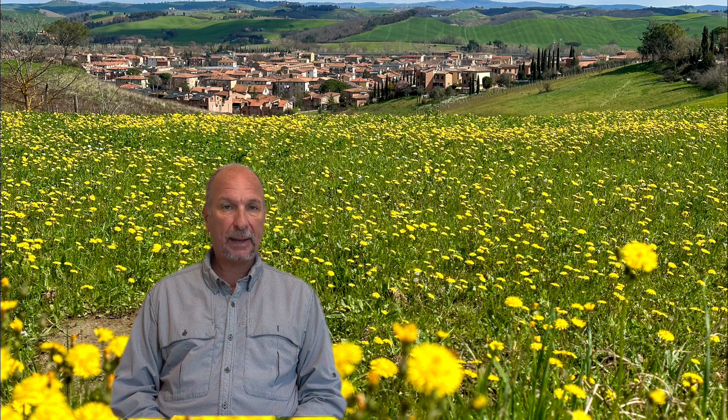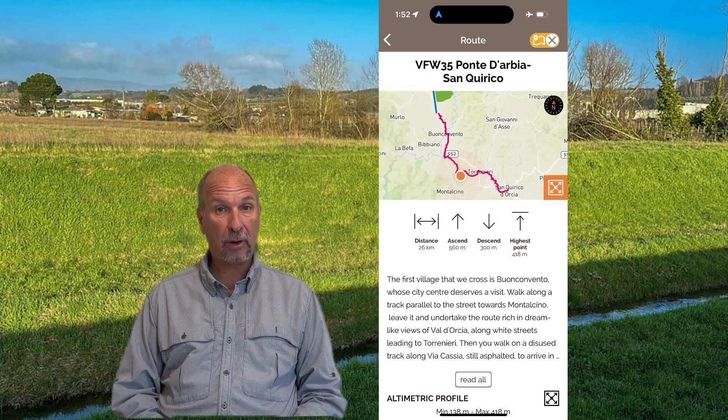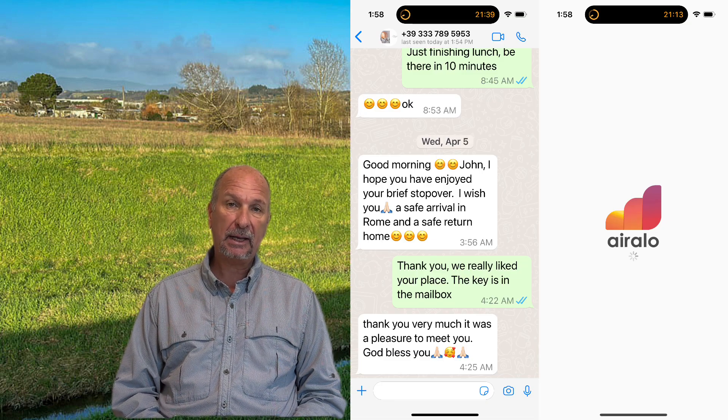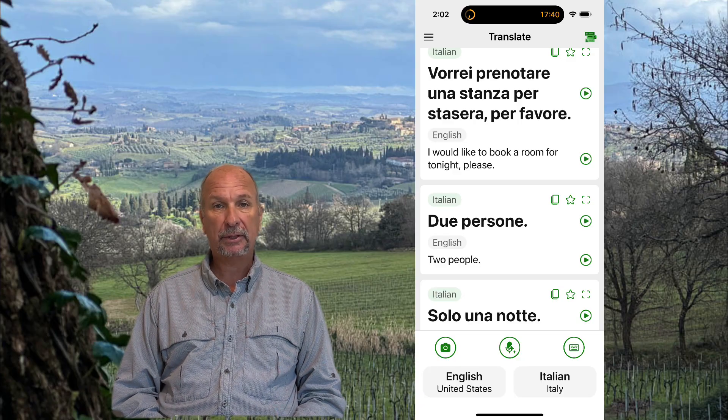We're going to cover two apps for planning our Via Francigena. Once we started walking, one app in particular really helped us stay on track, stay on the trail, and let us know how far we had to the next town. A couple of apps helped us find a place to stay each night, two apps helped with communication, and finally a translator app helped us communicate in Italian with people who did not speak English. Let us know in the comments if we've left off your favorite app or if you have any questions about these apps.